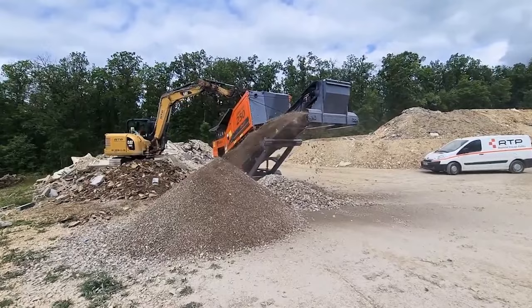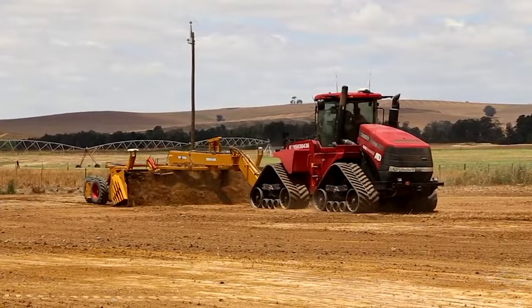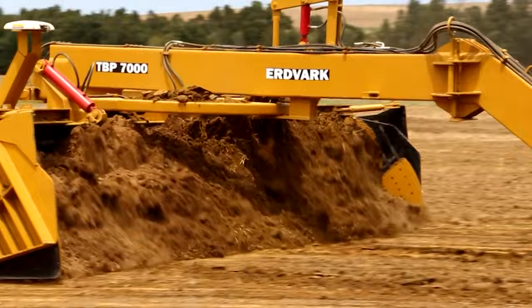The Erdvark TBP-7000 Land Planer, known as the Beast of the Battlefield, excels in diverse land preparation tasks essential for agriculture, construction, and infrastructure. With its John Deere 6.8-liter turbocharged diesel engine delivering 232 horsepower, it's equipped to navigate and sculpt challenging terrains. This machine offers versatility for leveling, grading, ditching, and more, ensuring tailored land modification.